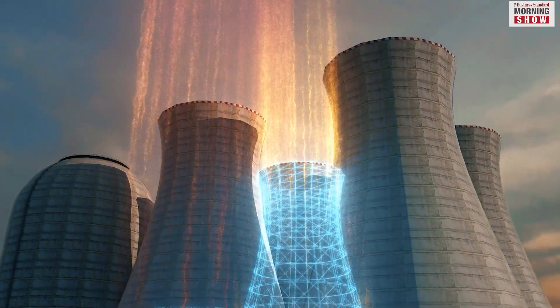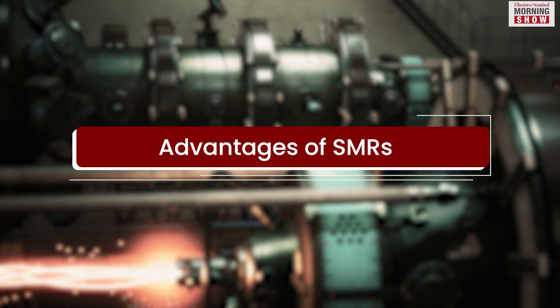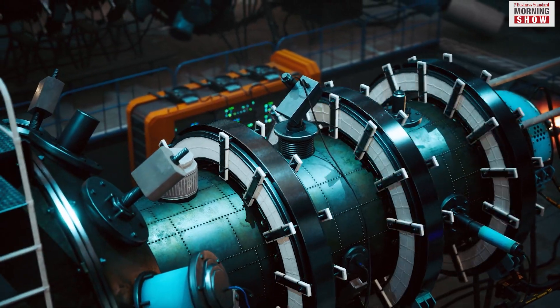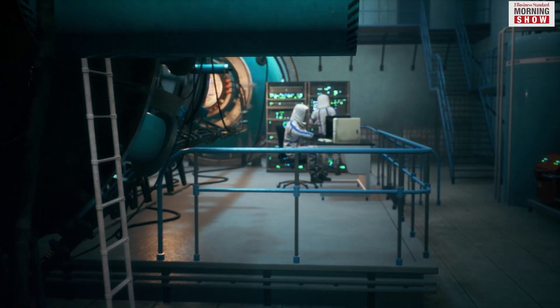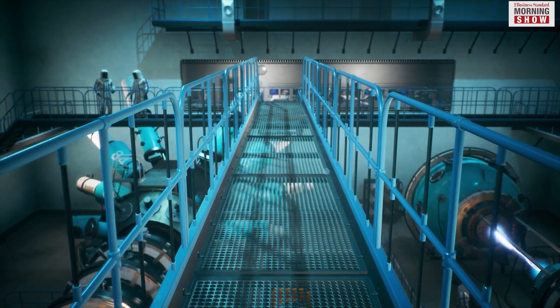SMRs provide a solution to all this. The small size of these reactors makes it possible for companies to install them on difficult terrain. Their modular property allows companies to transport them easily from the manufacturing location to the plant, bringing down their cost of production as well as construction time.